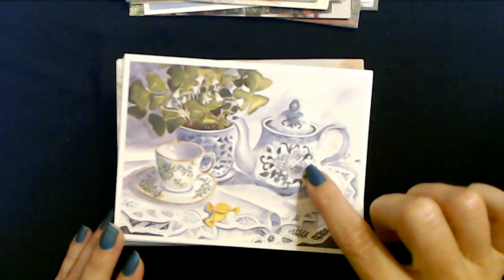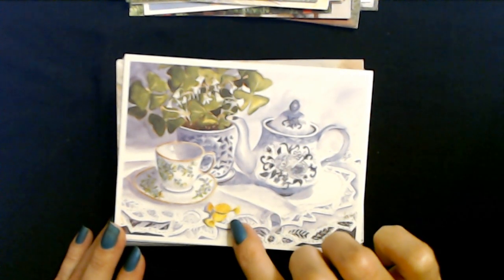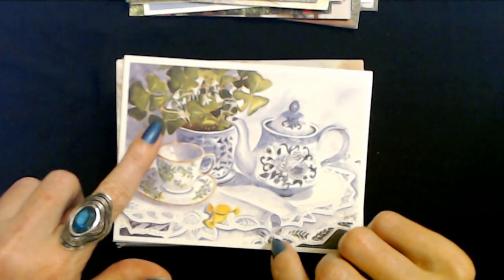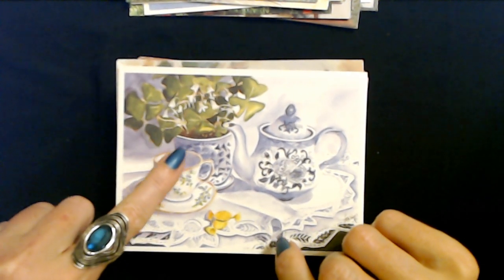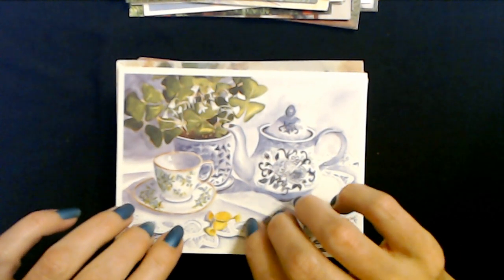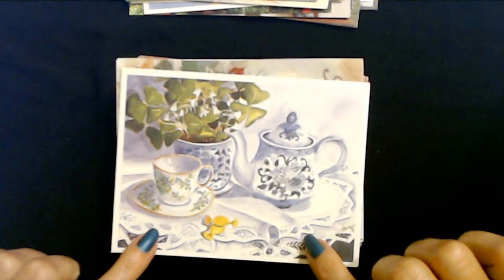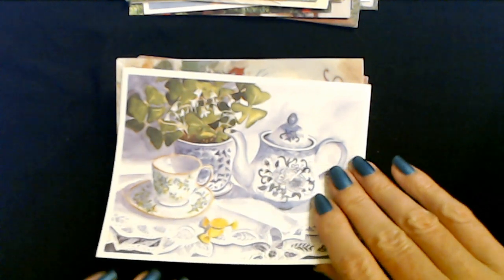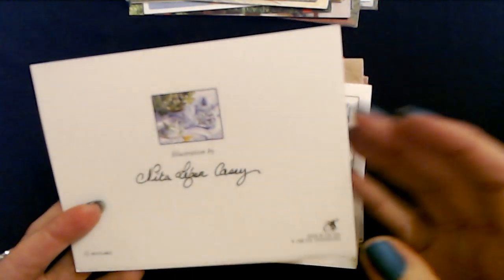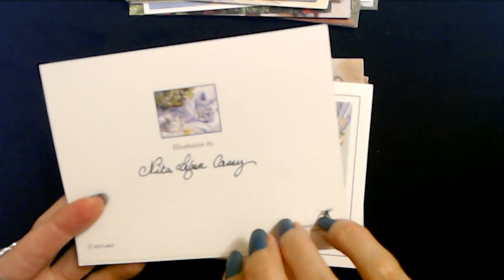This is a pretty picture. You have your little teapots and your teacup and two butterscotch candies. And these look like shamrocks in the little vase here - that's cool, though that may not be what it is. The pretty lace tablecloth underneath and the placemat as well. And this one is blank. This is also by Nita Le Cher Casey, and it is a PVA card.